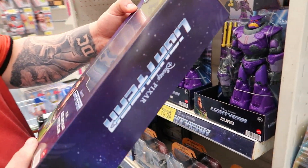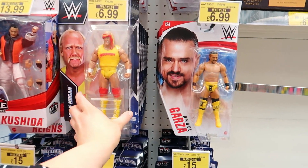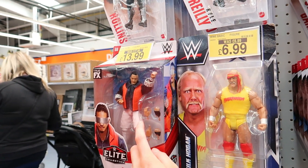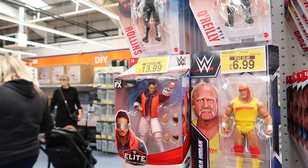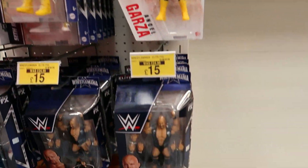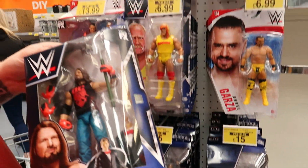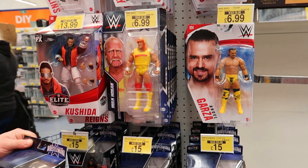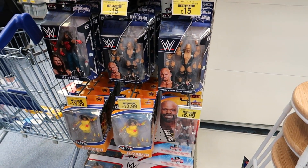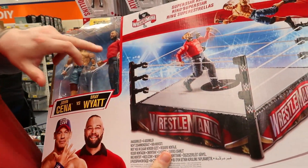They've got WWE stuff — kids love it. There are figurines including Hulk Hogan — supposed to be £9. Some have different hand parts, were £18 now £14. Some are £7 and some go up in price to around £15. There's a bigger one with a changeable headband slot. I only really recognise Hulk Hogan and... oh, John Cena! 'You can't see me!'